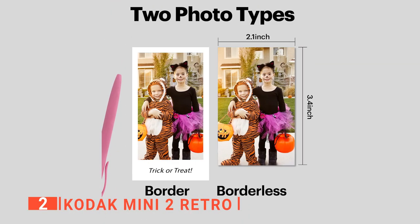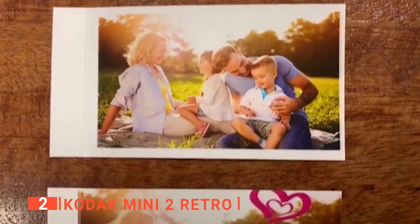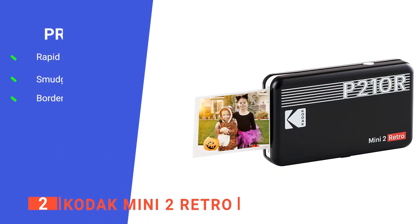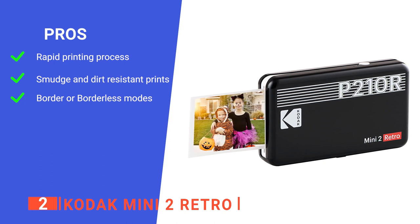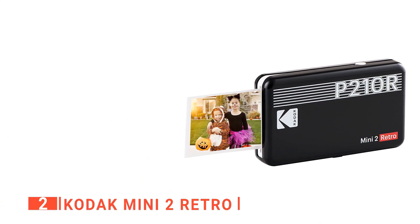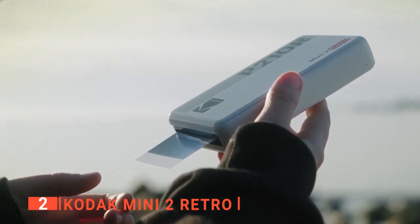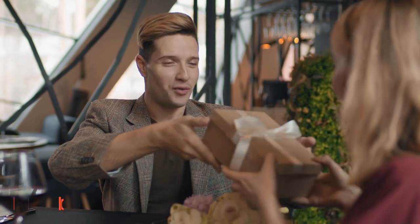This photo printer supports both border and borderless type photos. You can write down your memories in the border type so they last forever, or print the borderless type for larger size photos. Its pros are: it uses 4Pass technology to print flawless photos instantly; photos are fingerprint-proof and water-resistant for long-lasting quality; and it gives you the option to print with borders or borderless. However, you can only select pictures from the app's thumbnail viewer, making it tricky to see what you're about to print. If you're looking for a cool novelty that prints high-quality photos on the go, the Kodak Mini 2 is a great option and also makes an ideal gift.